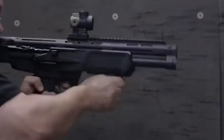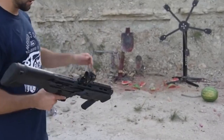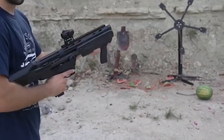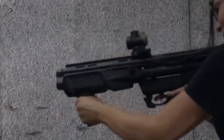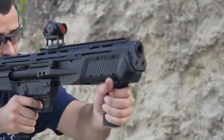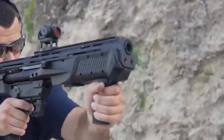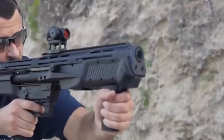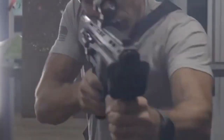As a bullpup platform, it's about 10 inches shorter than a standard-configuration shotgun, and short guns work well within the confines of a home. Additionally, the bullpup puts the weight rearward, making the gun easier to use with a single hand — handy, given that it weighs close to 10 pounds fully loaded with buckshot. All in all, it's an excellent shotgun for those who might not traditionally like shotguns.